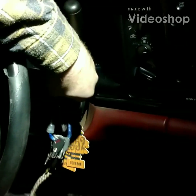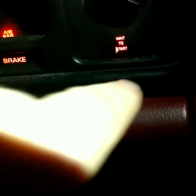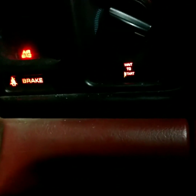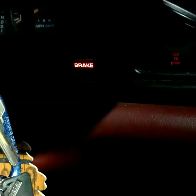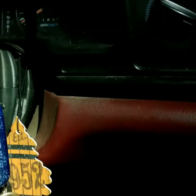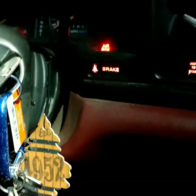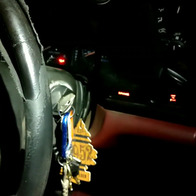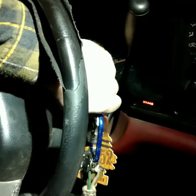We'll get in the truck, put the key in, and cycle it. You'll see the wait-to-start light — that's activating your grid heater. You can see how it went off. I have to do it about twice; it's about eight degrees out this morning. I can see the wait-to-start came back on, and then we're gonna let her rip and see what happens.